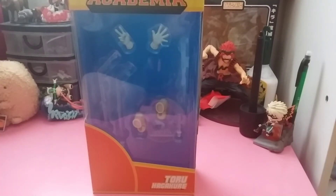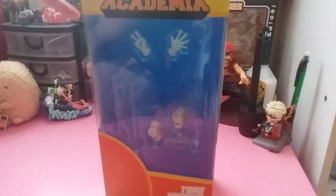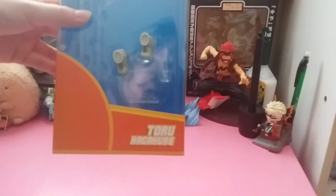Hey guys, today I have another figure review — it's been a while since I did one of these because I haven't been purchasing a lot of figures. I thought I'd do a review on this anyway. This is a McFarlane Toys figure — you can see the logo here — and it's a Funimation exclusive of Toru Hagakure from My Hero Academia.